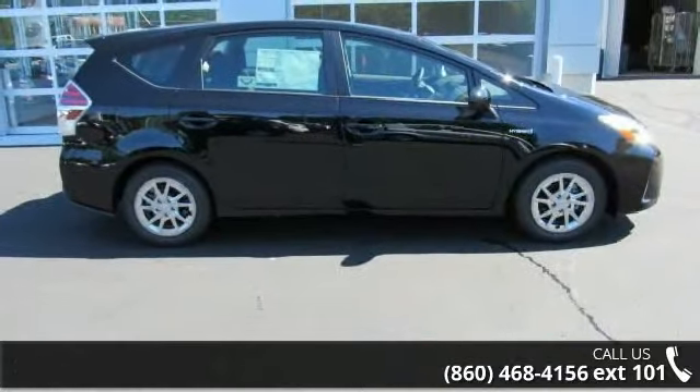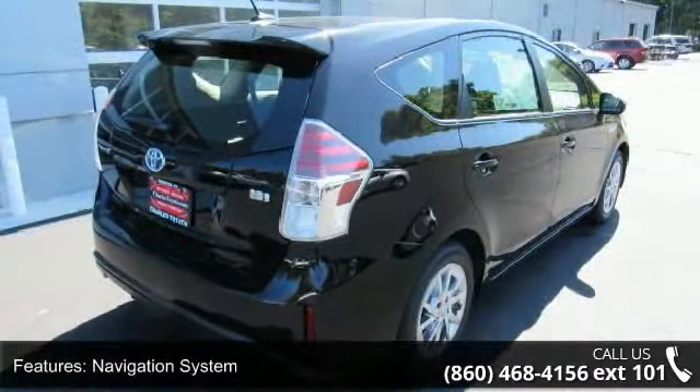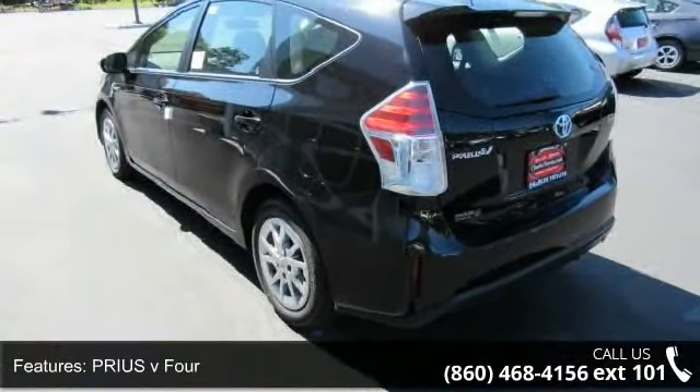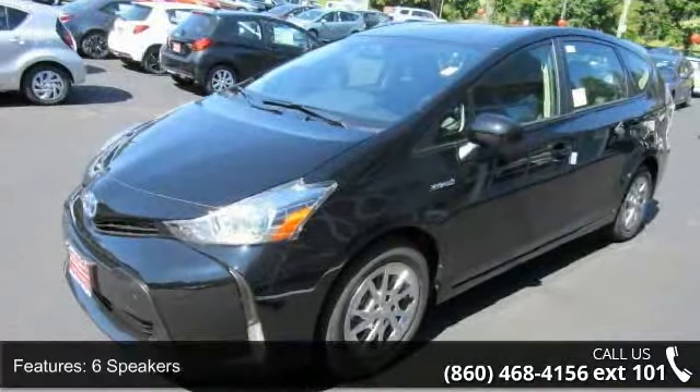Some of the top features included with this vehicle are: navigation system, Prius V4, 6 speakers, MP3 decoder, radio data system, air conditioning, automatic temperature control, rear window defroster, power driver seat, and power steering.